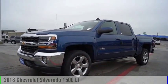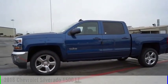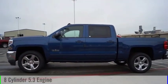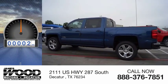Take a ride in a 2018 Silverado 1500. This vehicle is powered by a two wheel drive, eight cylinder, 5.3 liter engine. This vehicle has less than 100 miles.